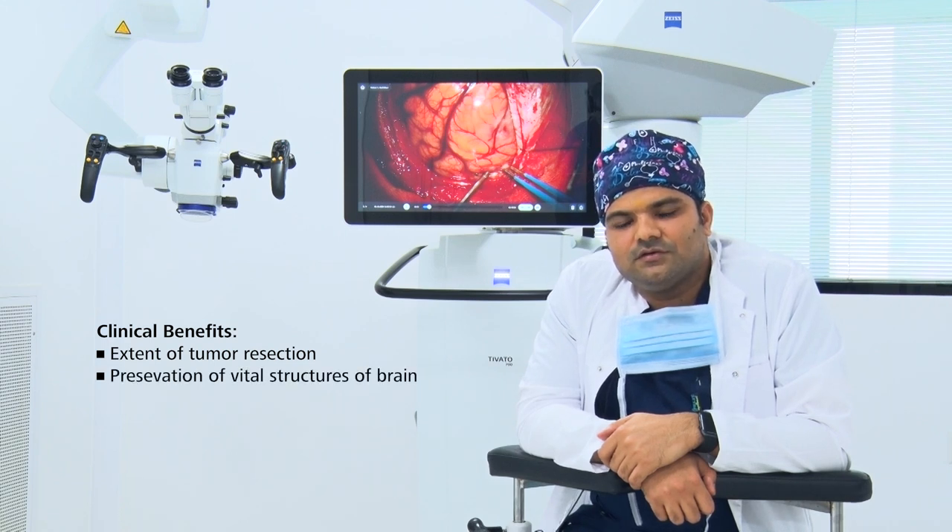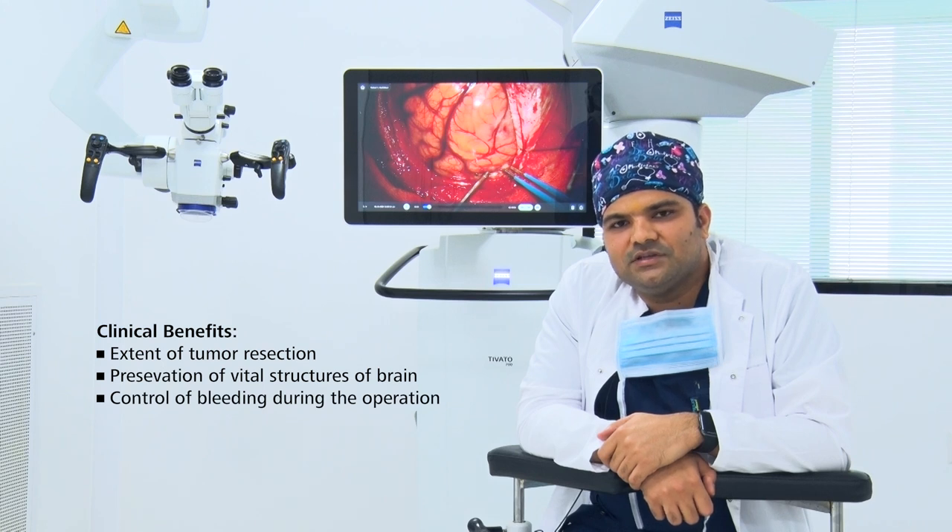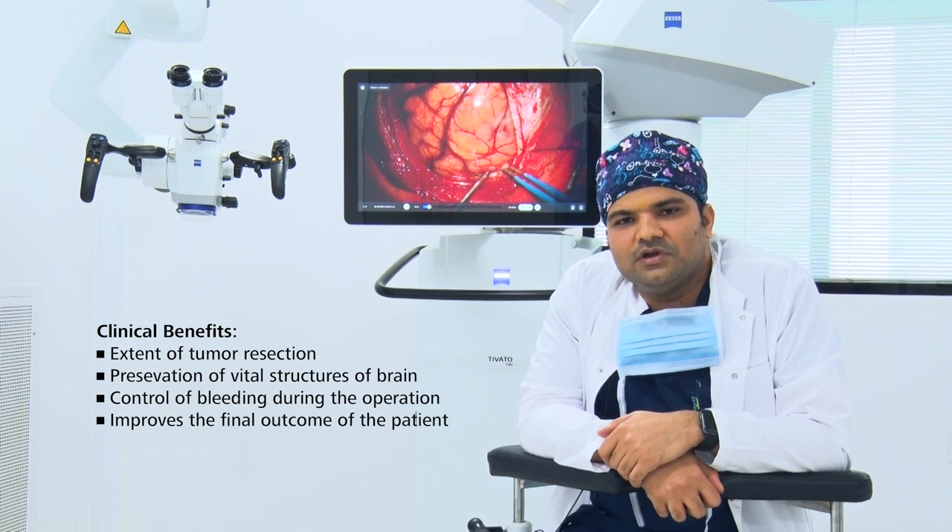of vital structures of the brain and control of bleeding during the operation, and all these features improve the overall final outcome of the patient.